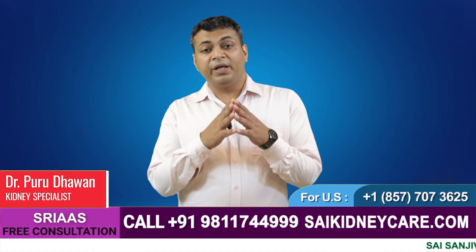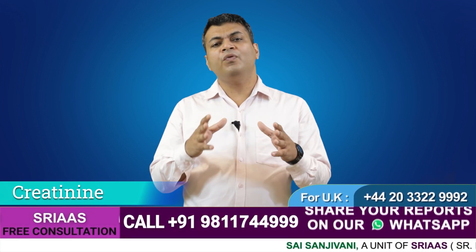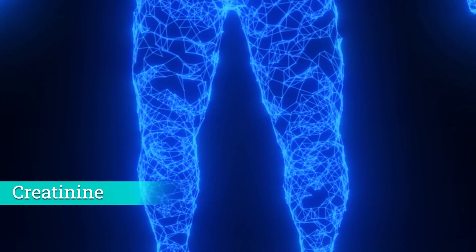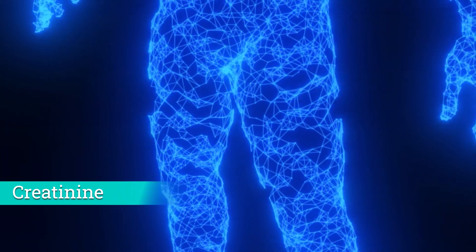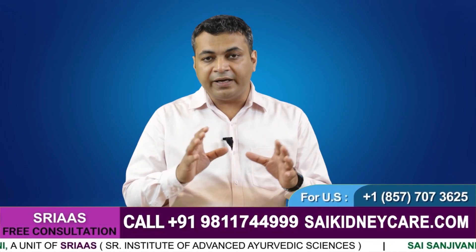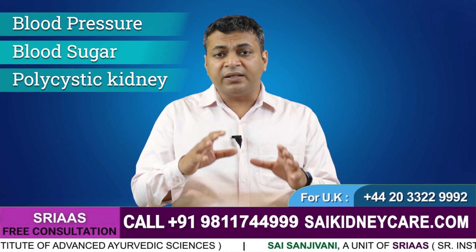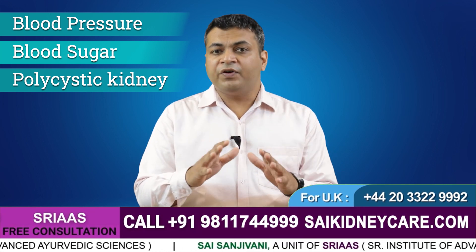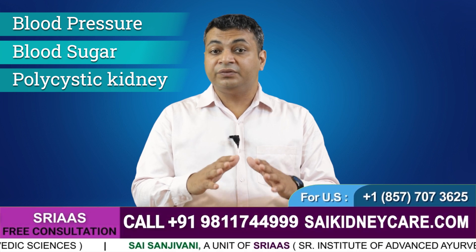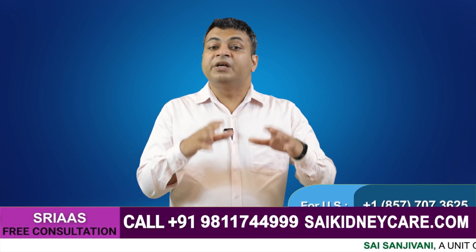Hello, my name is Dr. Purudhawan and today in this video we will discuss creatinine — what is creatinine, where does it form, and how we can control it. Creatinine is a waste material formed in the muscle throughout the day. If your kidney works properly, creatinine will be excreted in the urine. But when the kidneys get any kind of damage — whether due to BP, sugar, or polycystic kidney — creatinine doesn't come out with urine. As kidney function gets lower, creatinine clearance also gets lower, so creatinine starts accumulating inside the body.